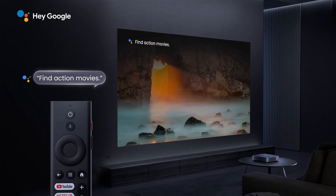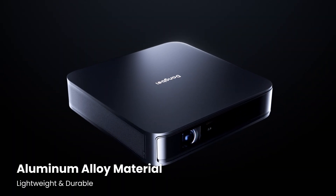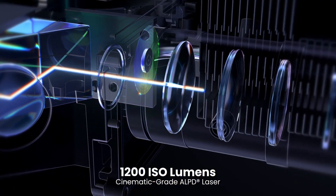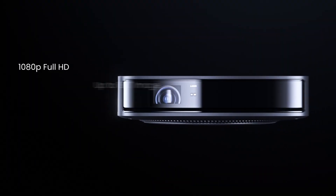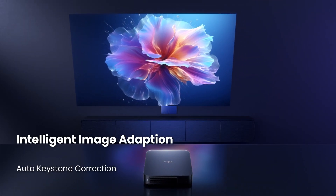Elegant and portable design. Compact and lightweight — take it with you wherever you go without taking up space. Automatic angle adjustment: place the projector in any position and the image will always be level. Built-in dual 5W speakers with Dolby Audio — enjoy high-quality, immersive sound without the need for additional equipment.